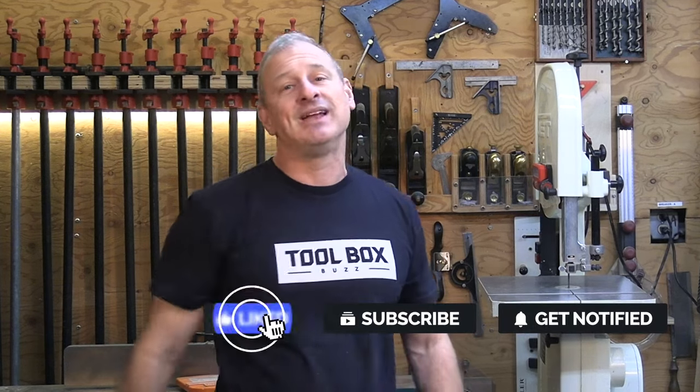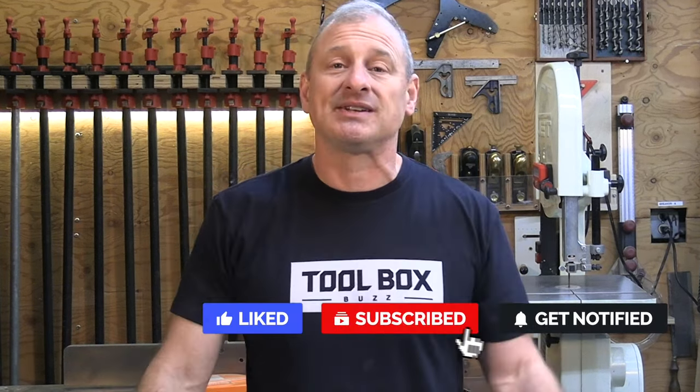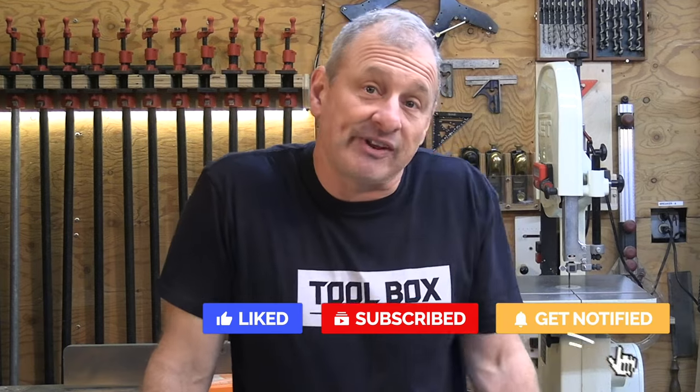I hope you liked this video. If you did, please leave a comment — I'm sure there'll be great discussion in the comments section. Be polite, be courteous. I look forward to reading your comments. Please give a thumbs up if you liked the video, and if you're not already a subscriber, please hit the subscribe button and the notification bell.